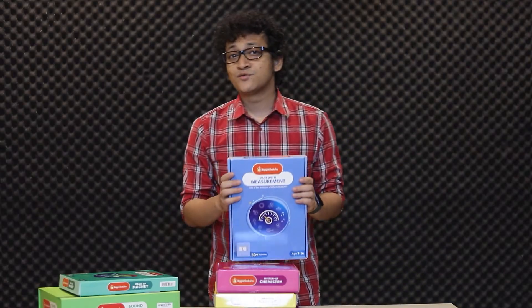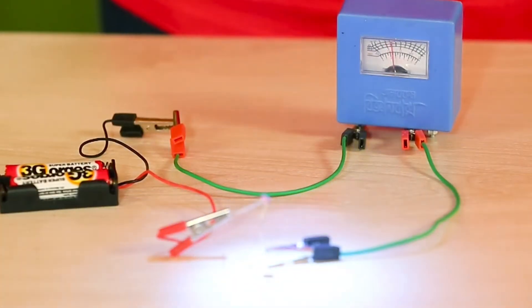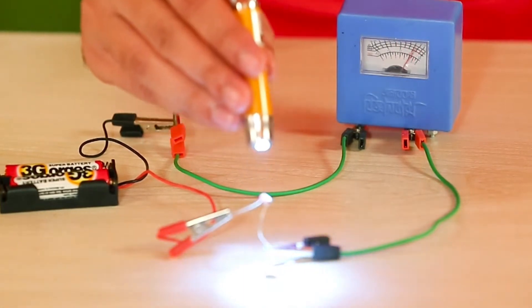If you want to have some fun with measurements, this box is for you. You can measure sound, light, heat, etc. with this box.